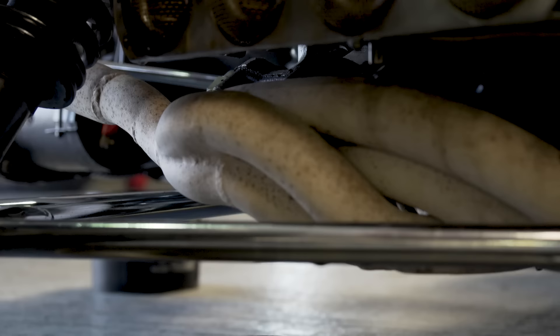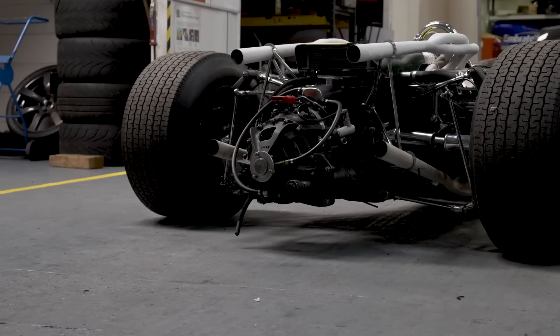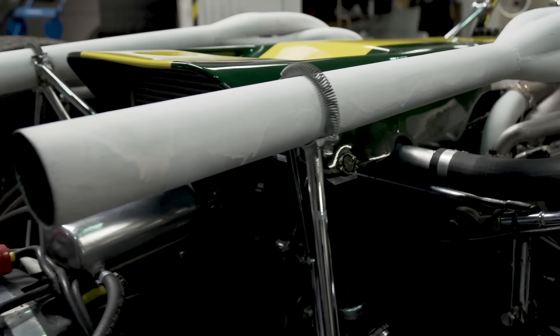With the H16 came a hell of a lot of complications. First of all, each cylinder head had a twin-cam system in it, meaning two, four, six, eight cams in total. Then came the exhausts — four in total, two on the top and two on the bottom. But aren't they pretty?